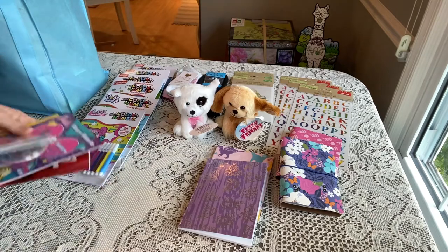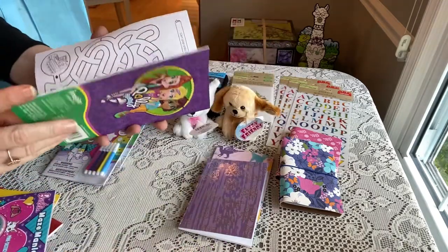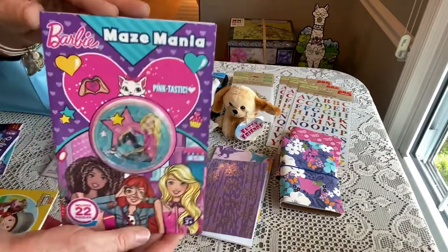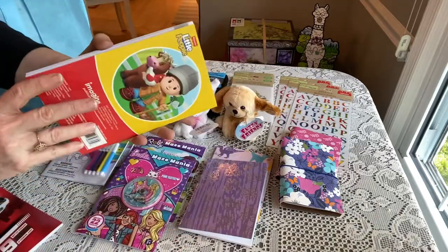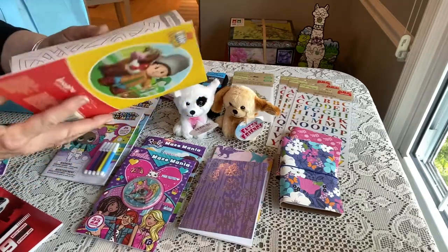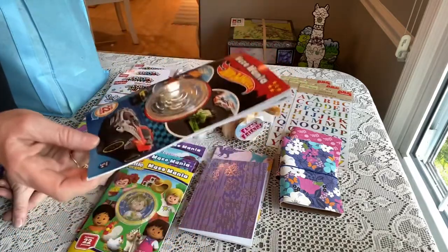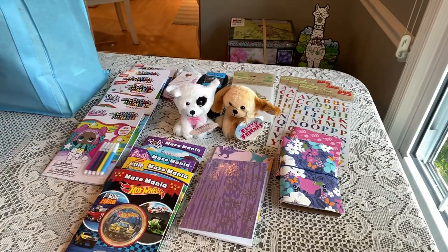These compact activity books are great for fitting in a standard shoebox. There's a Polly Pocket one with a maze on the front that opens to maze pages inside, a Barbie maze mania in bright colors, a Little People one, and a Hot Wheels one that has that classic little maze ball game on the front where you try to get the ball in the hole. I snatched a bunch of those.